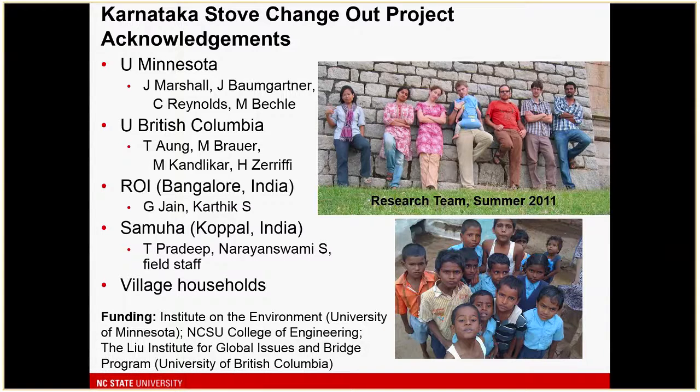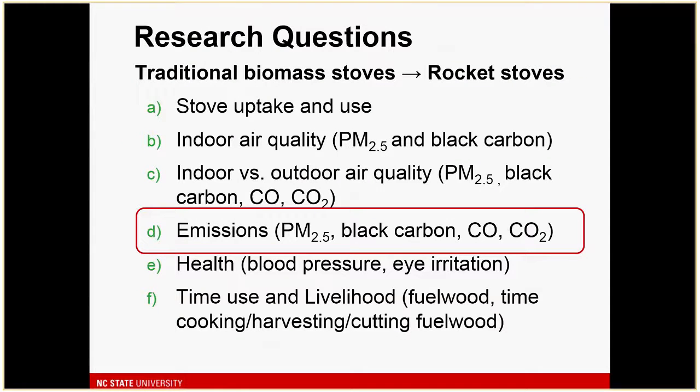The program overall involved studying many different aspects: adoption, indoor air quality, outdoor air quality, some health outcomes, and detailed time use and livelihood among community members. I'm just going to be focusing on the emission work, looking at a number of different species that were emitted.